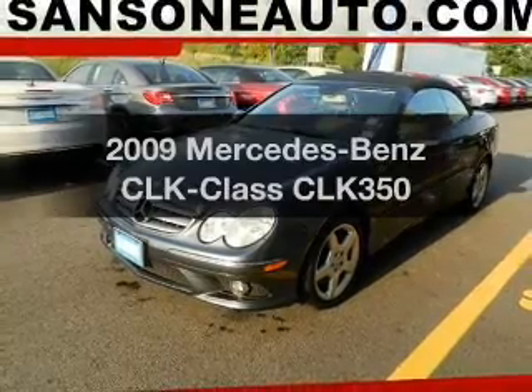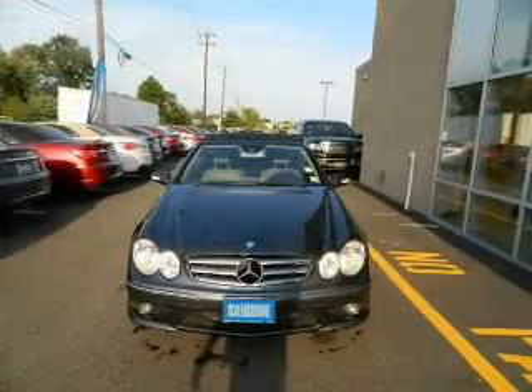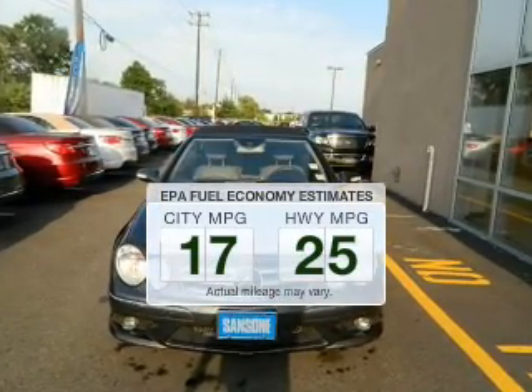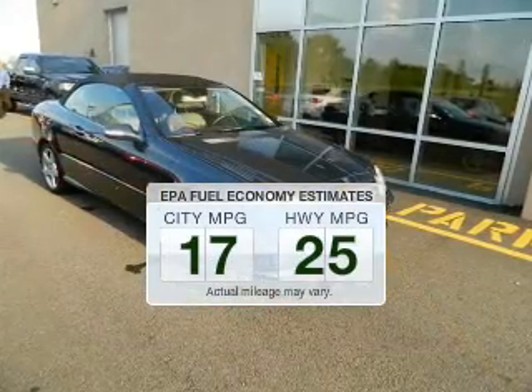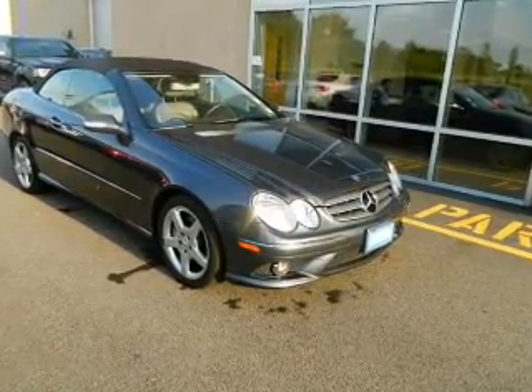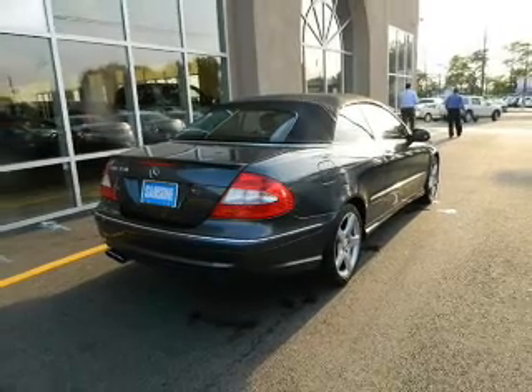Check out this 2009 Mercedes-Benz CLK Class — this is the set of wheels you've been looking for. Run all over town and back home again without worrying about filling up when driving this fuel-efficient ride. The powertrain includes rear-wheel drive with a solid six-cylinder engine connected to a smooth-shifting automatic transmission.